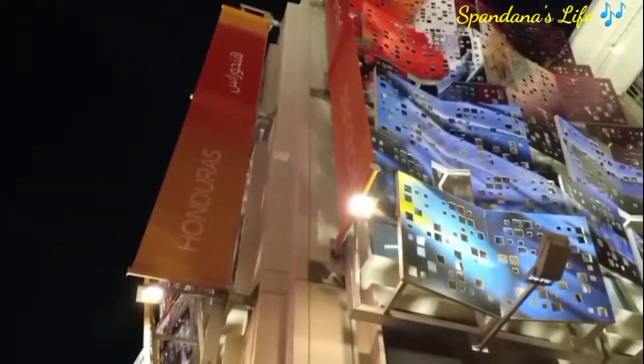Hi, Hello, Namaste, Assalamualaikum. Welcome back to our channel's Pandana Slides. This is the Pavilion in 2020 Expo Dubai.